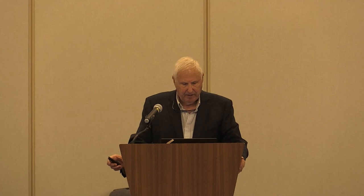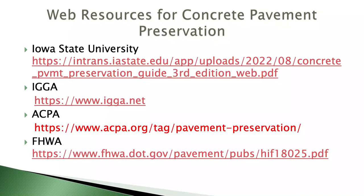Here are some good resources: FP2, the Federal Highway Administration, NAPA, NCPP, AASHTO, and the CP2 Center. RAP — the Western Region Association of Pavement Preservation — contributes to FP2, holds an annual conference with about 300 attendees, and talks solely about asphalt pavement preservation. For concrete pavement preservation, Iowa State has done a lot, IGGA has done a lot, and FHWA and ACPA also have sources. These will get you started.